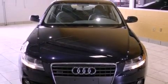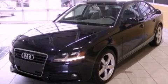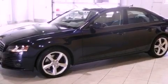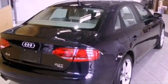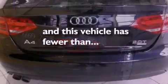Its top features include a sunroof, heated front seats, cruise control, a built-in iPod integration cable, leather seats, a turbocharger, 17-inch alloy wheels, a low-tire pressure indicator, and air conditioning with automatic climate control. This vehicle has fewer than 25,000 miles on the odometer.